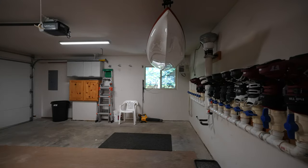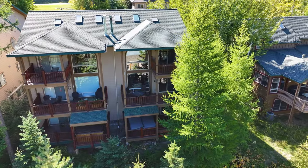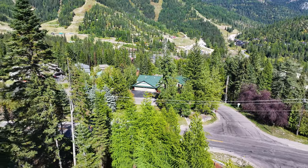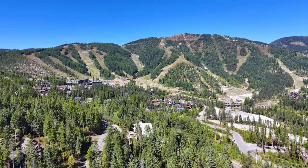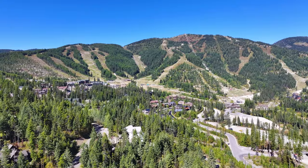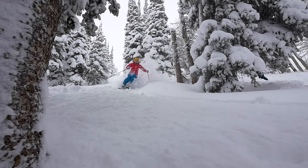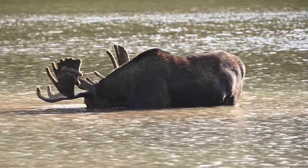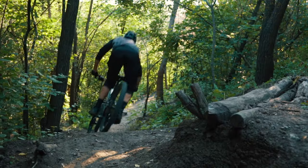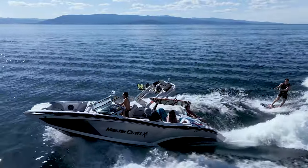This home has been a popular and high-producing short-term vacation rental, with projections of $150,000 plus per year. 301 Woodrun is truly an exceptional ski-in, ski-out property and a world-class ski resort destination — the perfect investment as a short-term rental, vacation home, or primary residence.